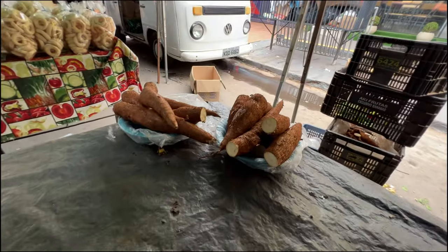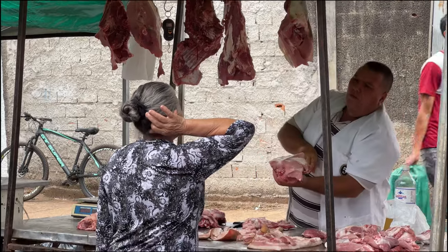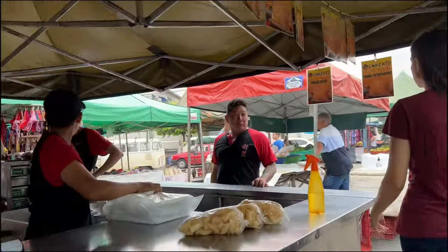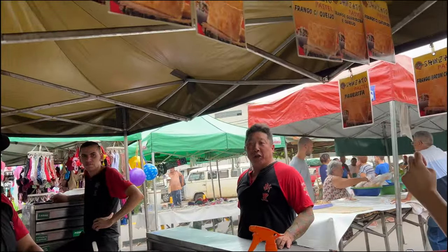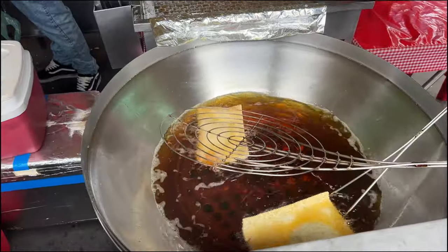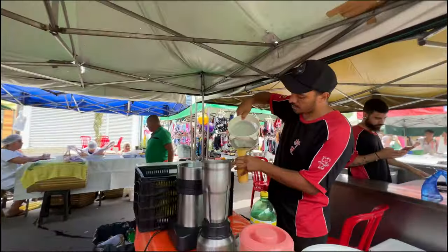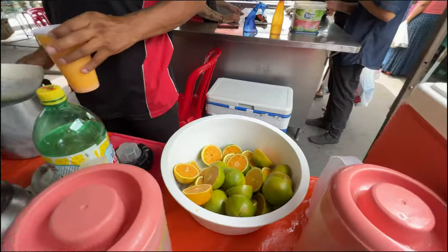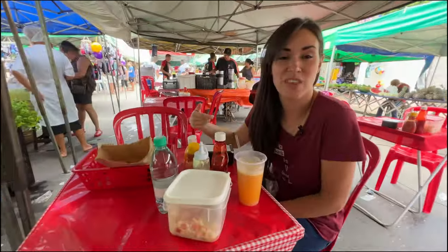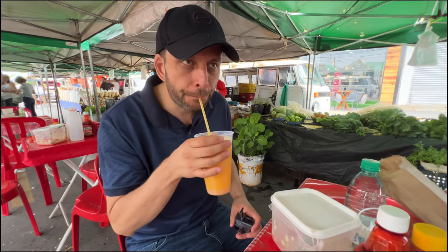Tapioca — yes, that's correct, that's how it comes. You cannot come to a feira in Brazil without trying a pastel. So this is how they make the pastels. When you come to the markets, you can even eat at the market — like here, we're sitting at a table and they brought our pastel and our freshly squeezed juice.